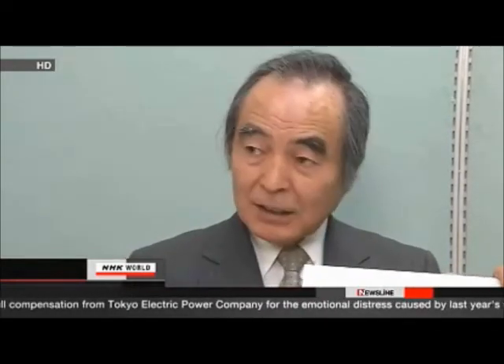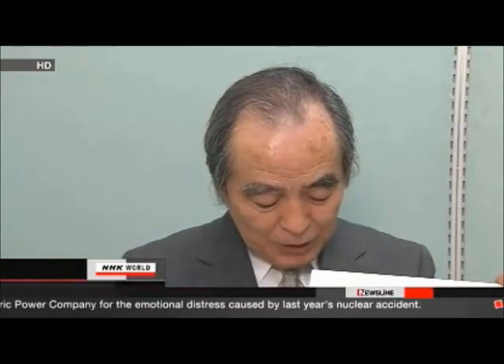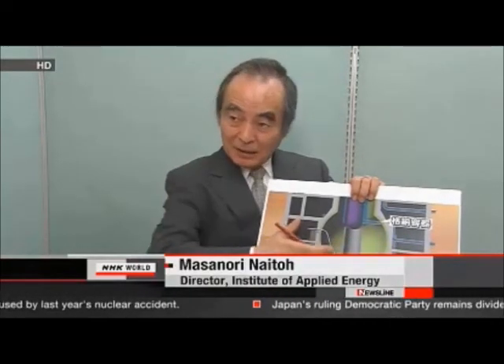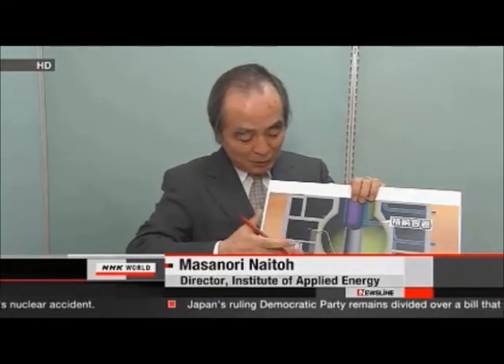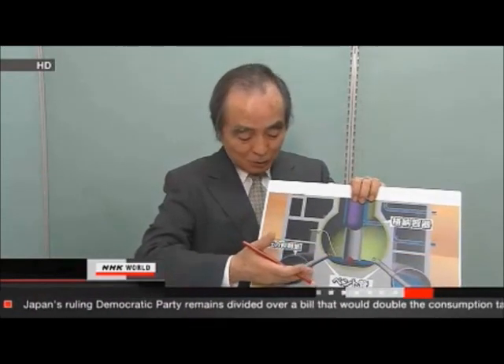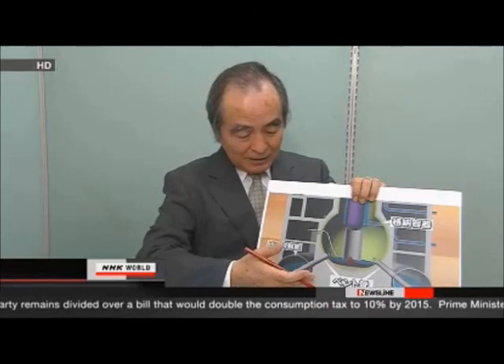Masanori Naito says TEPCO's next job is to find out where the water leakage is occurring. The utility will have to develop radiation-resistant cameras and new robots. It is going to be a hard task to find the damaged parts that are causing water leakage in the containment vessel, because the vessel has a large surface area.